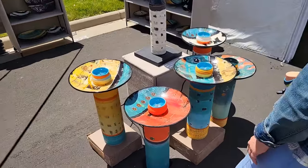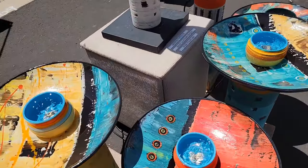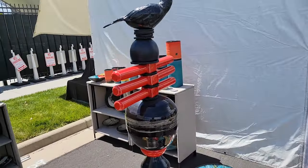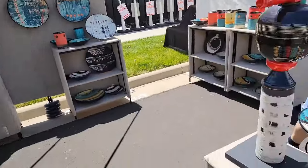Here we're looking at some small water fountains. Indeed very colorful. I love that stuff.